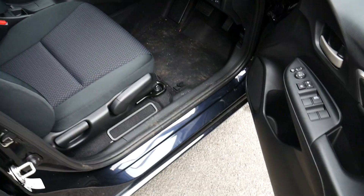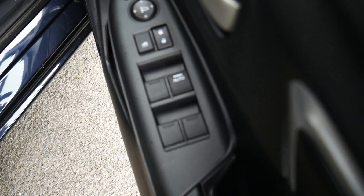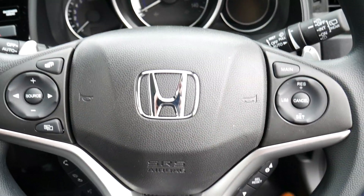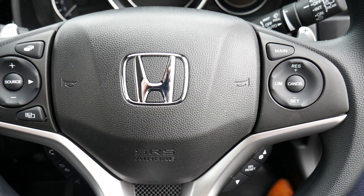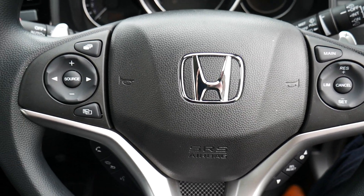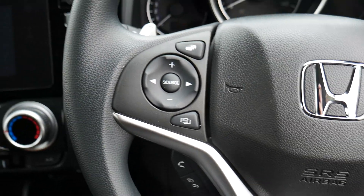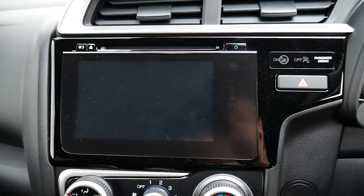On the inside of the driver's side door, you have your electric windows and electric wing mirrors. Just inside you have a multifunctional steering wheel with cruise control options, volume controls and Bluetooth hands-free phone options. It also has auto lights and auto wipers.